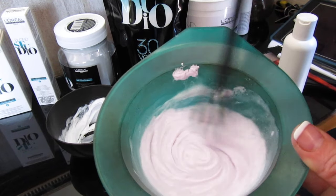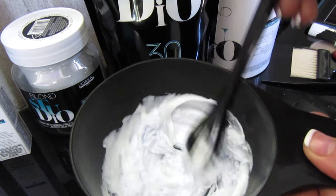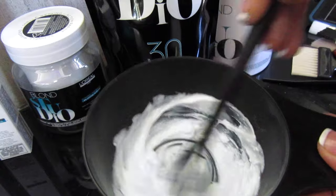This container is a bit more of a creamy, moisturising texture whereas the other container is a bit more of a pasty, peroxide kind of texture.